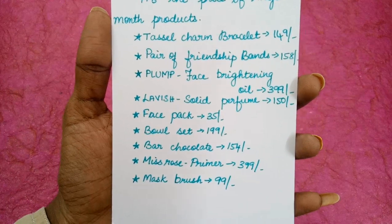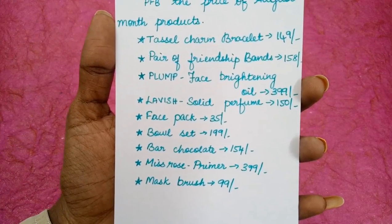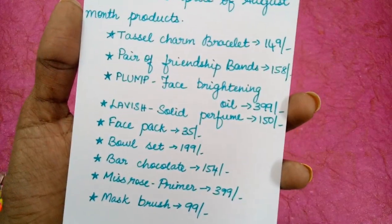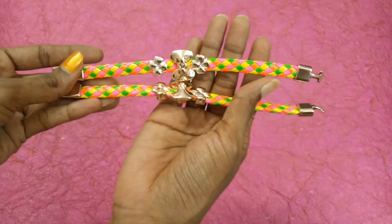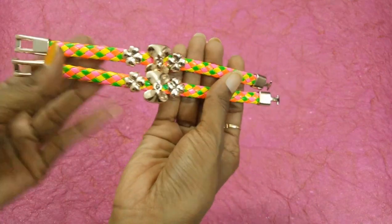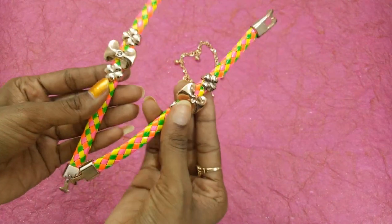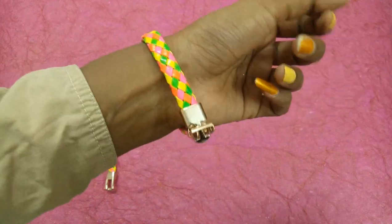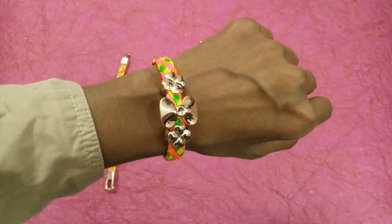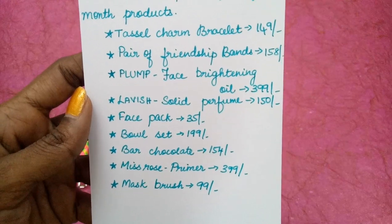The info card reads: paid-off friendship bands priced at 158 rupees. Friendship Day is coming on Sunday and I have received these friendship bands — they are really so beautiful, so colorful, and lovely. I really like these and the quality is very good too. This is how they look.